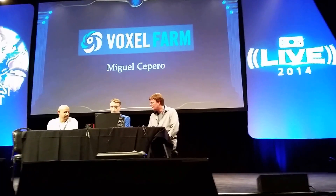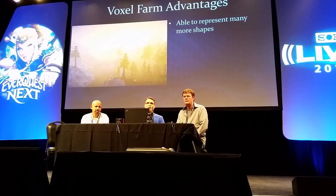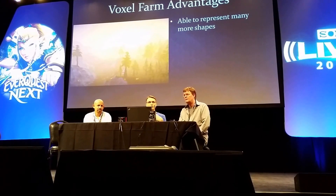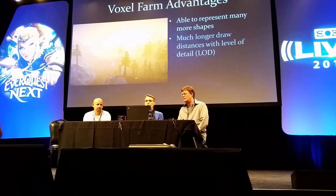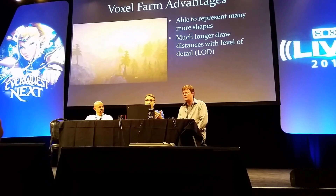What were the things about VoxelFarm that made us choose it at the time? The main issues were: it allowed us to represent a lot more shapes. Since it was much more freeform in the way the voxels were represented, as opposed to the fixed shapes in our old engine, it was much more flexible. It also had a much longer draw distance. In our old engine, we could only display voxels for a few hundred meters or so.